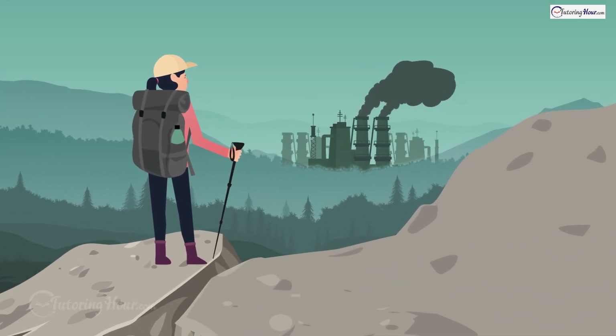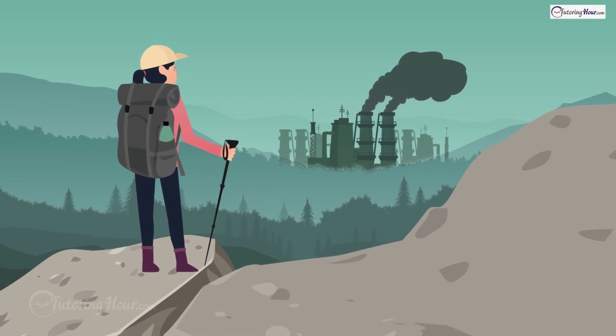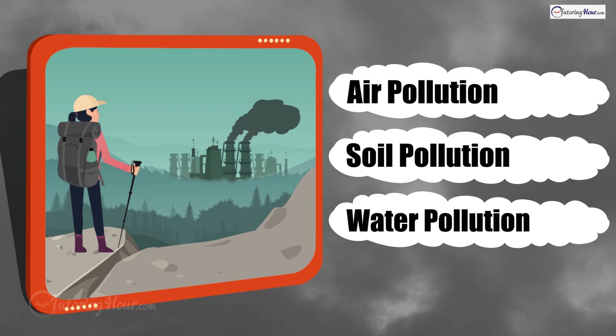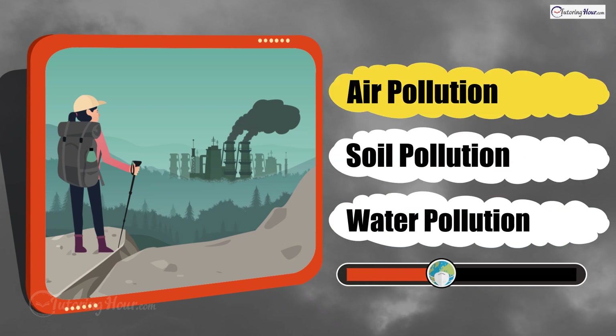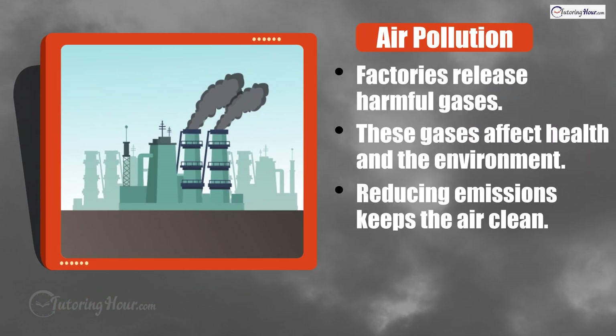Hannah is out for a hike and sees a factory puffing out big clouds of smoke. What kind of pollution is this? Is it air pollution, soil pollution, or water pollution? The correct answer is air pollution. Factories can release harmful gases into the air, and we need to reduce those emissions to keep everyone safe and healthy.